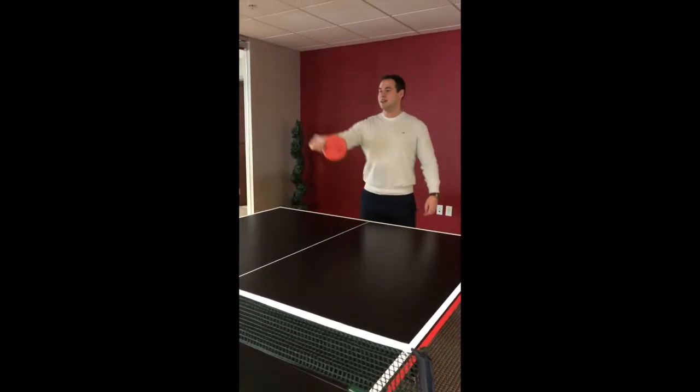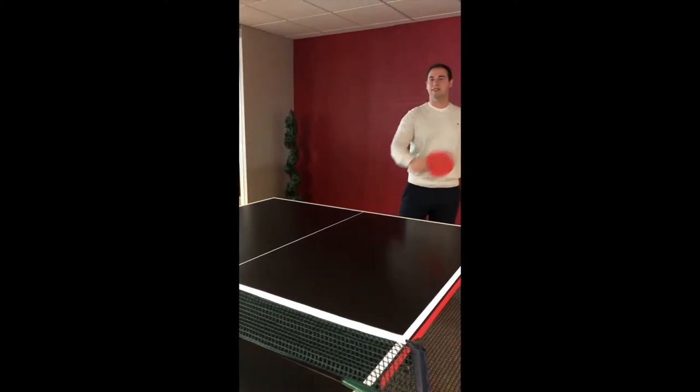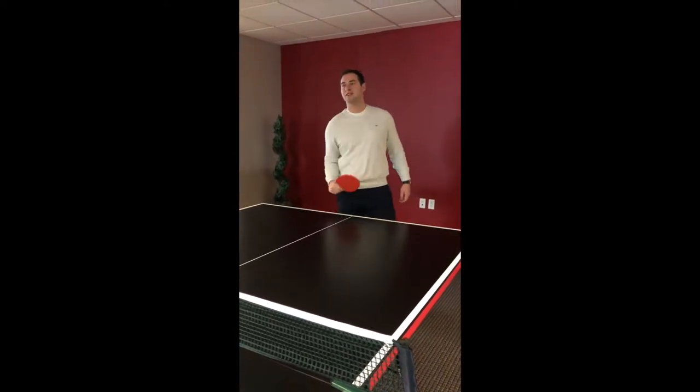Hello, my name is Scott Lipschitz. I am a Buyer Specialist for the Hardy Real Estate Group and I'm here today to talk about the home buying process.